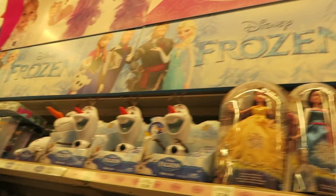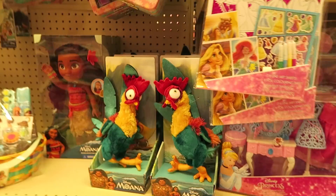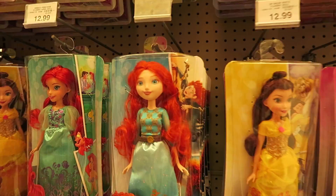There is a giant Frozen section, as always — it is never going to leave. There's also some Belle. Still need to watch that movie. I finally watched Moana. I wasn't a huge fan, but I think her design is really pretty. They've got all the Hasbro Disney princess dolls. I'm not a huge fan, but some of them are kind of cute, like the Merida — she has more of a cartoony look.